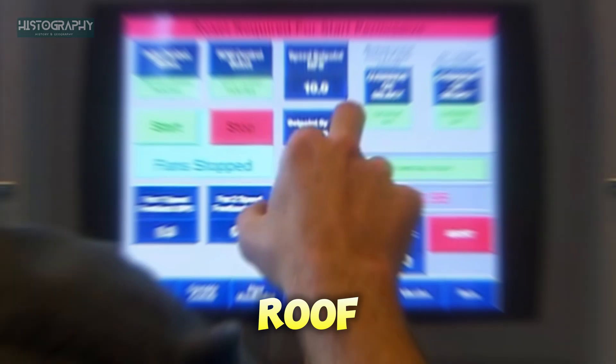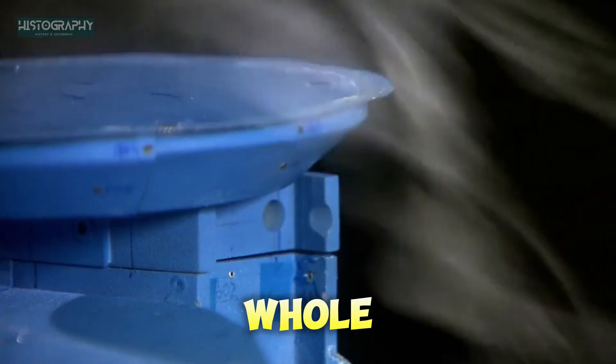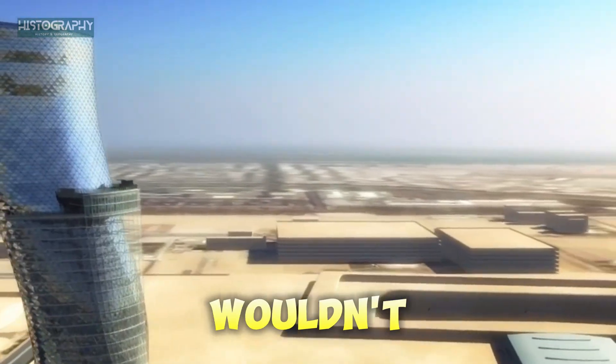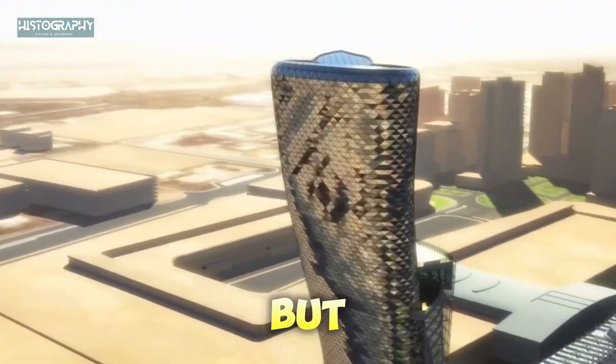One of the most challenging parts of the design was the helicopter pad. The building was designed with a helicopter landing pad on the roof, but adding a pad to a leaning building caused a big problem — it made the top even heavier, and that could throw the whole building off balance. To fix this, engineers added extra support at the top of the tower, using more steel and special techniques to make sure the building wouldn't tip because of the extra weight. It was a tough challenge, but they made it work.